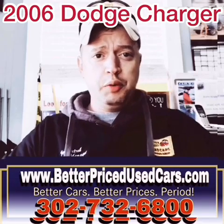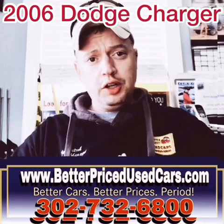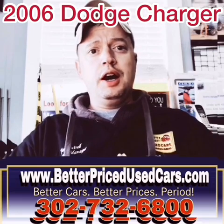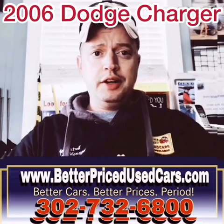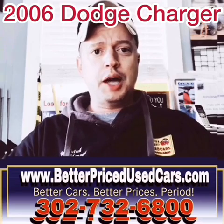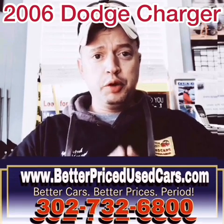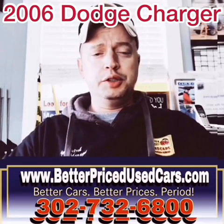If you have any other questions after you watch the video, you can call the car lot at 302-732-6800, 9 to 5, Monday through Saturday. You can go on our website at www.betterpricedusedcars.com. You can also message me through eBay. I'll try to get back to you as soon as possible.